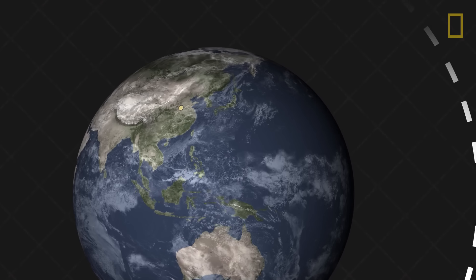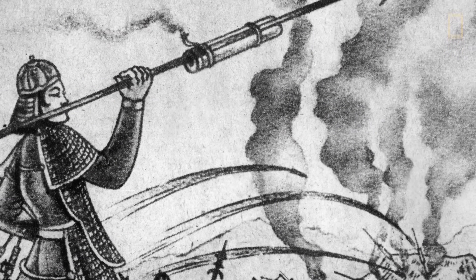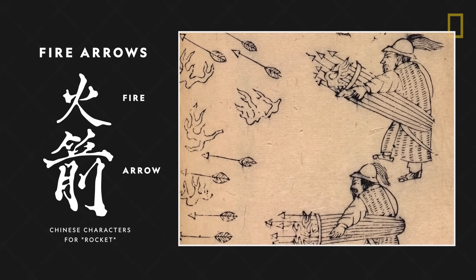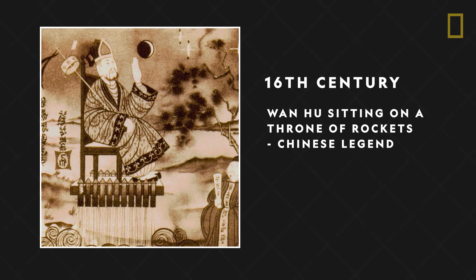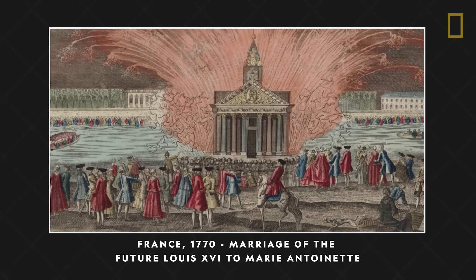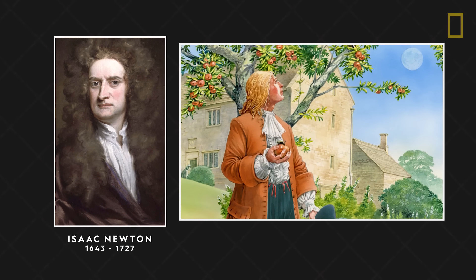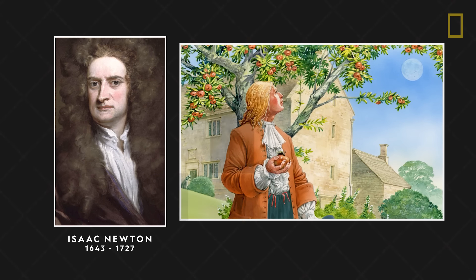Long before blasting into space, rockets were used here on Earth as early as the 13th century. The first known rockets were introduced by the Chinese in 1232 AD. These fire arrows were used to fight against invading armies and were made by attaching fireworks packed with gunpowder to long arrows. By the 16th century, the use of rockets for amusement had spread from Asia to Europe, where they gained popularity in elaborate firework displays at celebrations and festivities. During the following centuries, the work of scientists like Isaac Newton and his laws of motion began to greatly increase knowledge into the forces behind rocketry and how to control them.